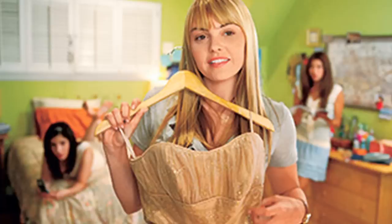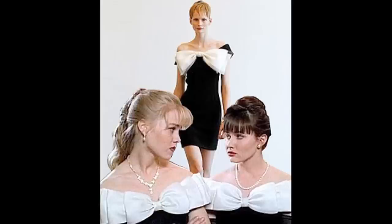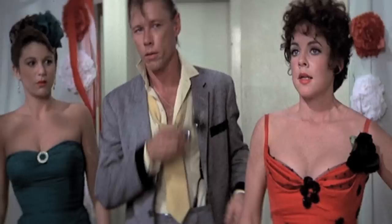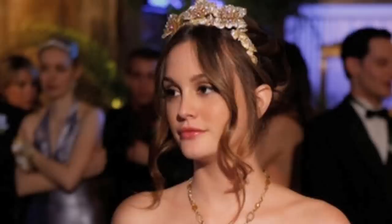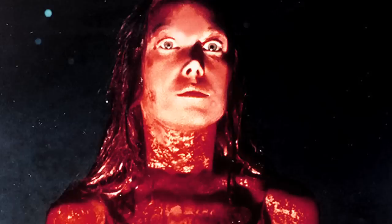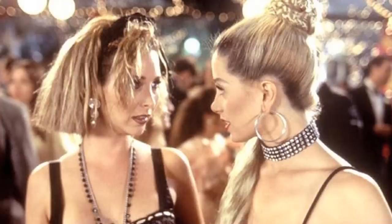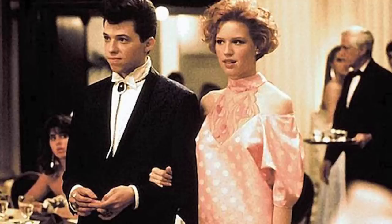Senior prom — you spend three hours getting ready, you arrive and stay for a quarter of the time it took to get ready, once you're there you're worried about winning the national dance competition that's apparently being held, and there's usually some sort of drama during the after party. But dressing up is so much fun and it's usually a once-in-a-lifetime event, so go if you can and wear something memorable.